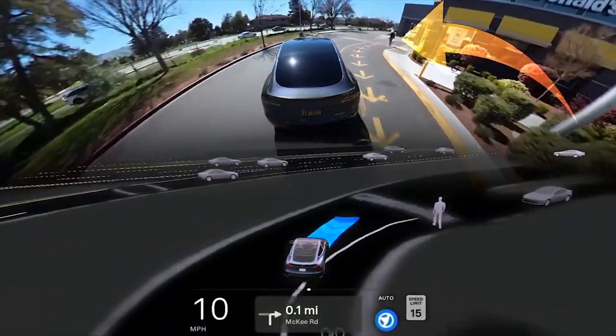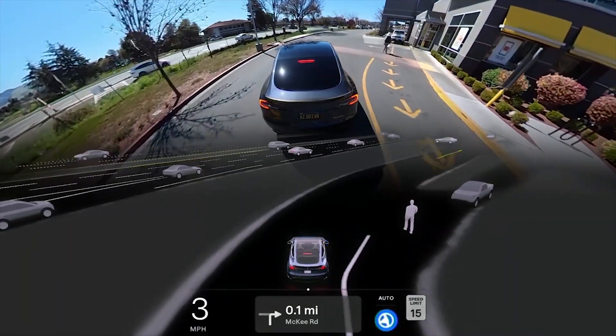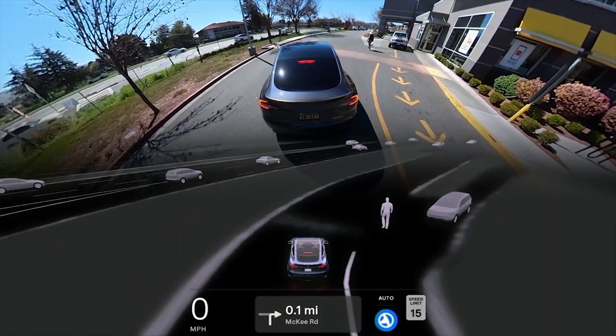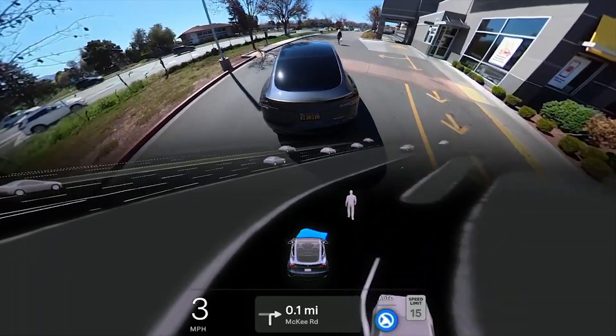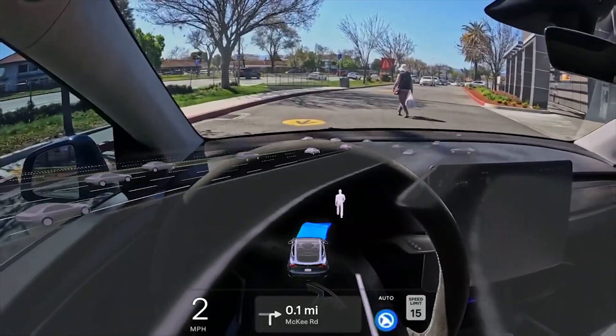The next feature expected is the smart summon feature, which takes a car out of a parking spot and brings it to you. This is useful for those who have parked far away and don't want to walk all the way to their car.